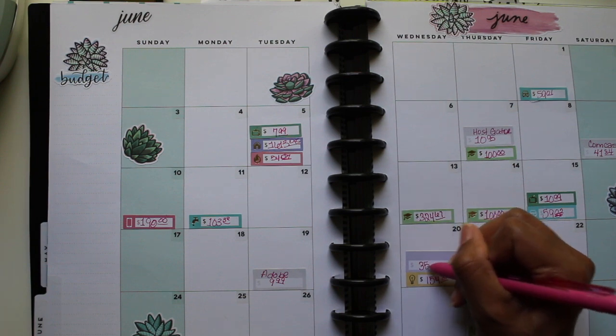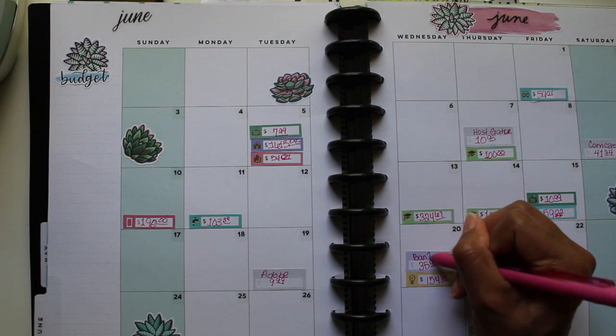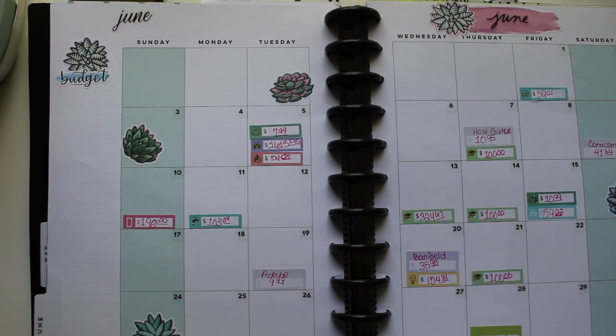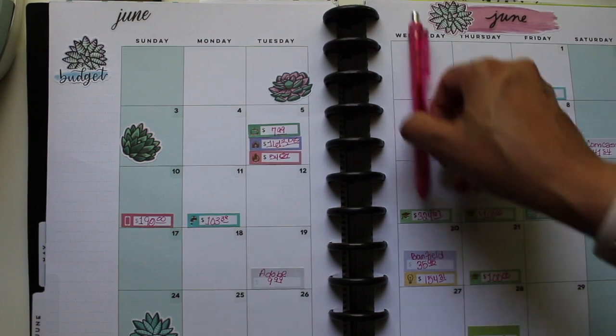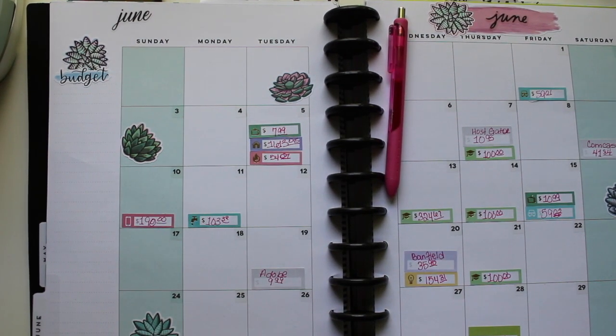Electricity is $154.31, and then the dog's health plan — Banfield — is $35.95. For those in the US, Banfield is a pet wellness plan. And then the $100 payment. That's it, guys — these are my bills for the month.